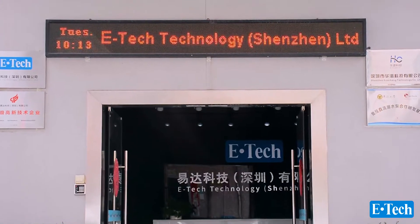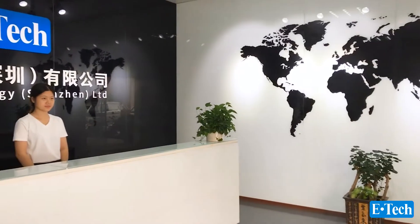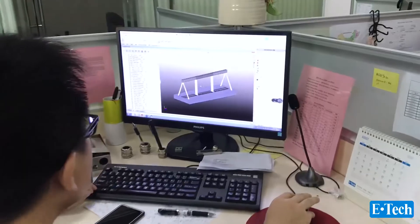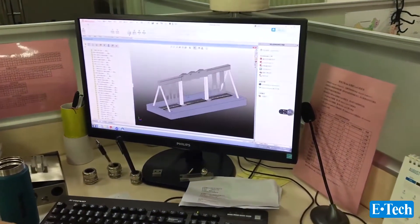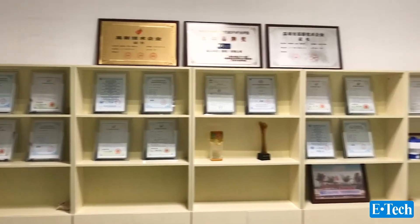E-Tech Technology Shenzhen Limited, established in 2004 in Shenzhen, China. We are the first one who brought the heat pump into China. By over 15 years, E-Tech builds up an excellent, trustable, high reputation. As a leader, we organized to release a China national standard.